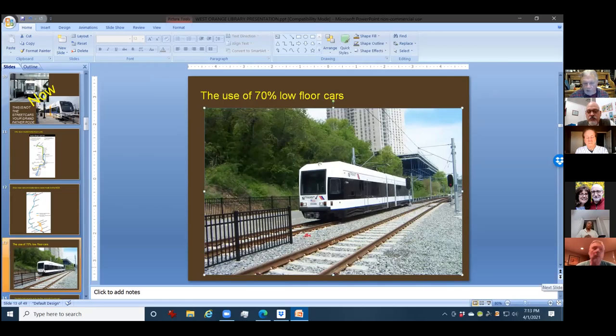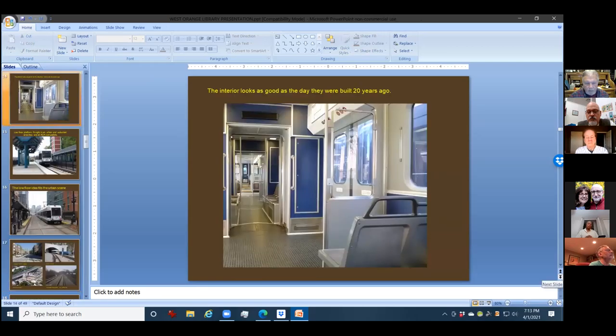These cars, by the way, were delivered — 29 cars — delivered off the boat, put together, and every one of them ran perfectly. They were built by Kinki Sharyo, a company we really wanted because of the quality of their work. This is what the car looks like today, and the car has been running 21 years in spotless condition.